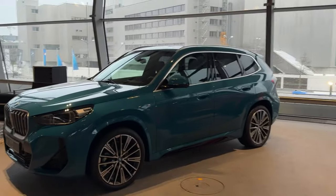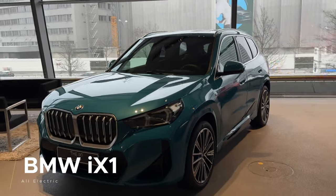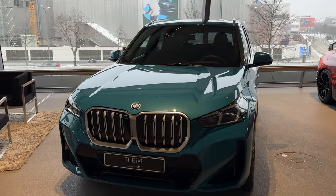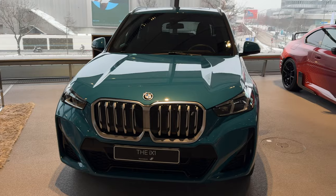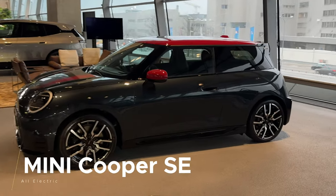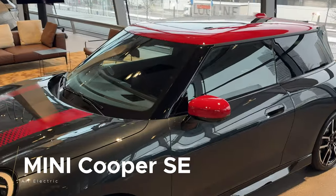There's also the iX1, another car not coming to the US, which is a great little electric crossover. I had a chance to drive it in Europe last year and it would have been a perfect replacement for the BMW i3, sitting below the iX. And there's a Mini Cooper SC with a John Cooper Works trim — another little riot car.